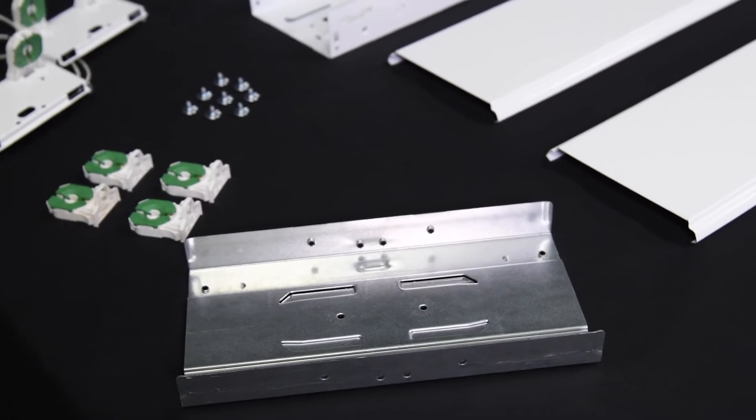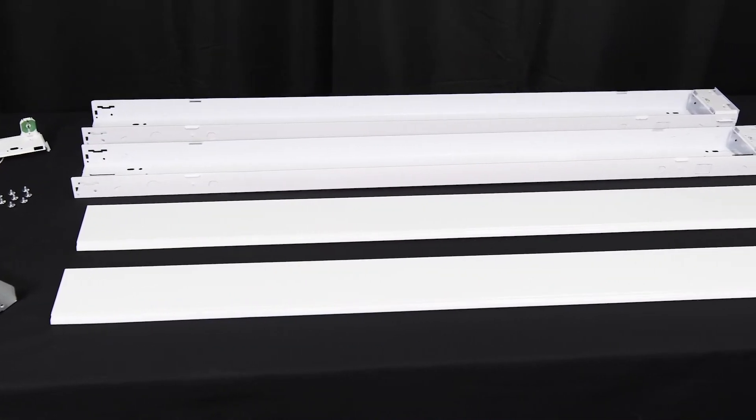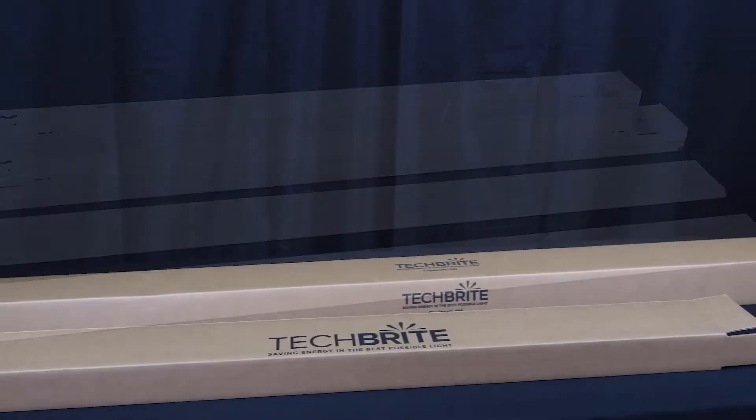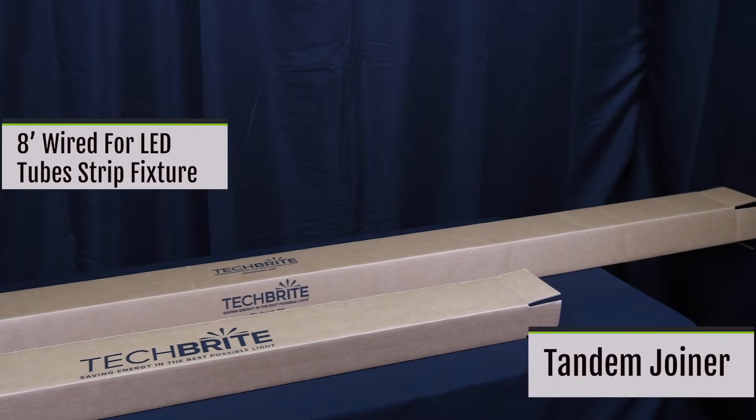Well, Gary, your wish is our command. Techbrite is happy to introduce our latest product innovation. It's not fancy, but it solves a bunch of problems and saves our customers a ton of money. Check out our patent-pending tandem joiner. Designed to take one of our most popular fixtures, the 8-foot wired-for-LED tube fixture, and permit shipping in a 4-foot box. So you go from this to this.